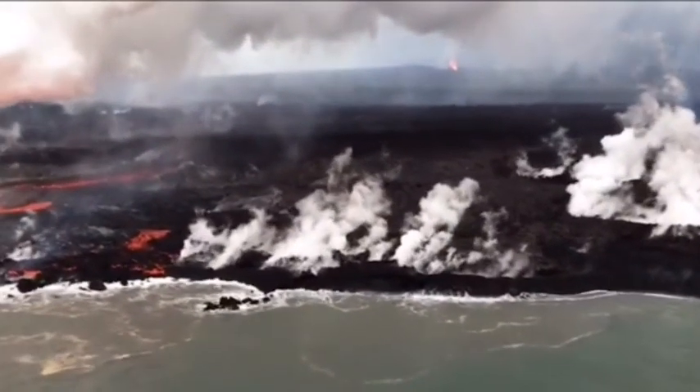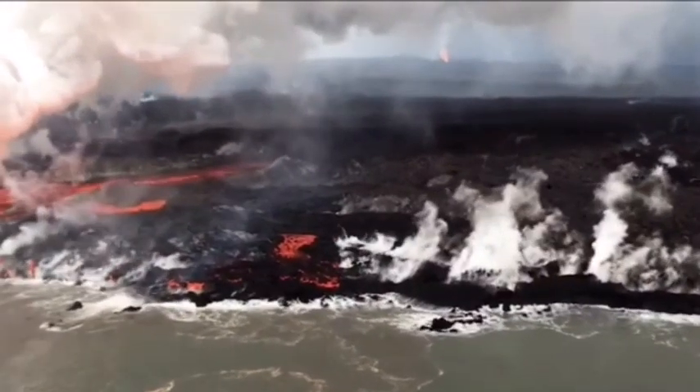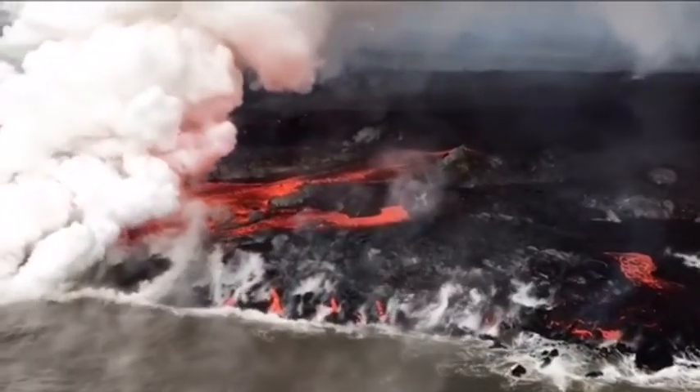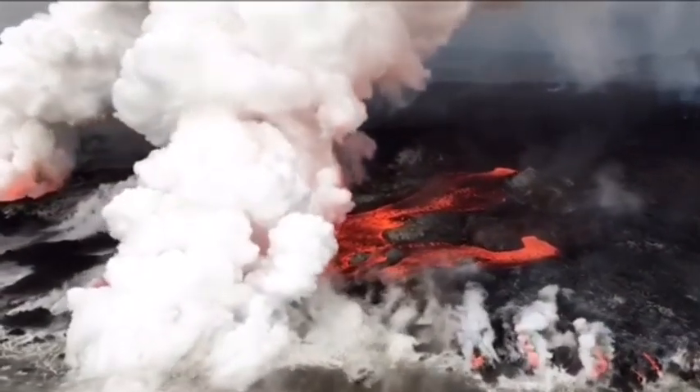Magma from fissures in the Leilani Estates area continues to destroy everything in its path as Kilauea's flows channel to the sea through the Kapoho community. Fissures 8, 16, 18, and 15 are currently active.